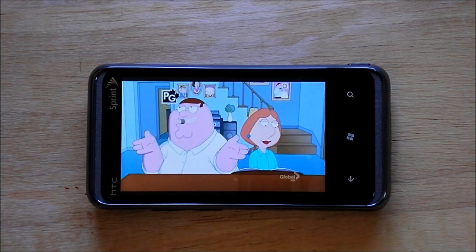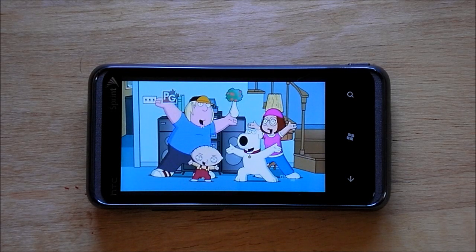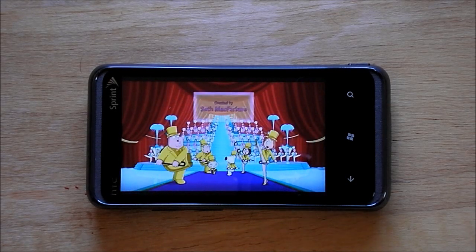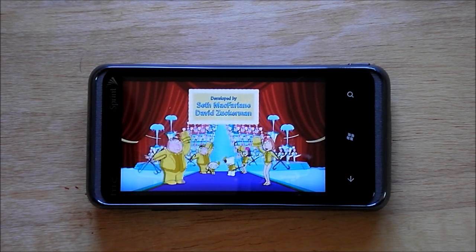So the video and audio quality, depending on who uploaded it, this is actually pretty good. This is over Wi-Fi. I haven't really tried it with 3G — I don't think it'll matter too much, but obviously Wi-Fi is preferable.